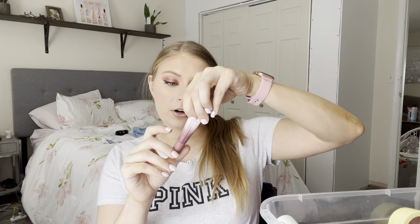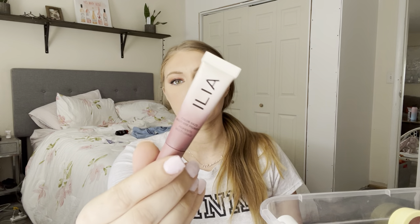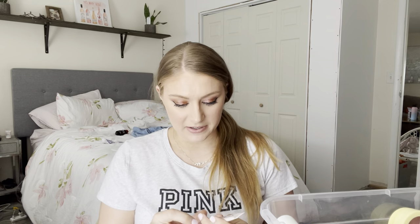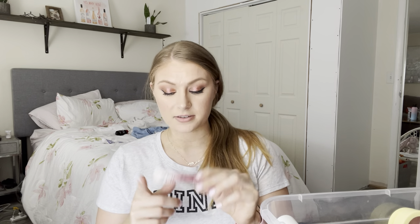Next is from Ilia — the Color Haze Multi-Use Pigment in the shade Before Today. This is great. I like this — it's the mini size. It's very, very pigmented, so a little goes a long way. You can definitely mix this with a little bit of clear gloss and use it as lip gloss, or use it as an eyeshadow or a blush. I like this — they're nice.